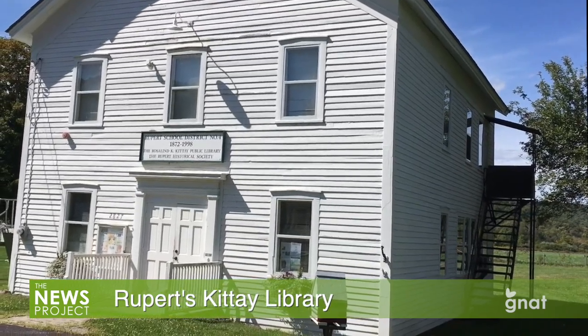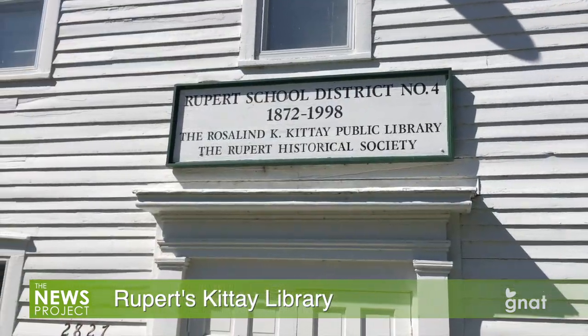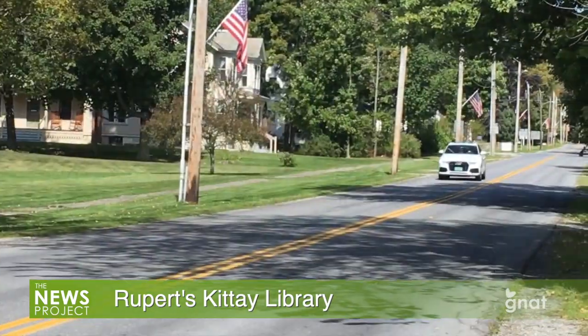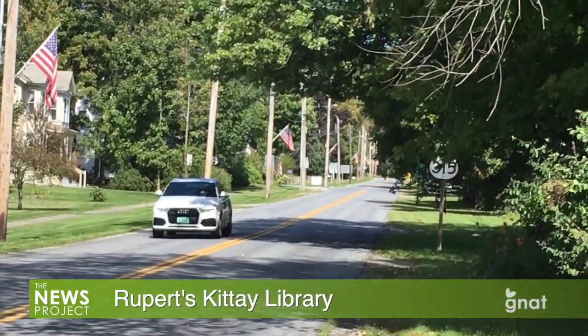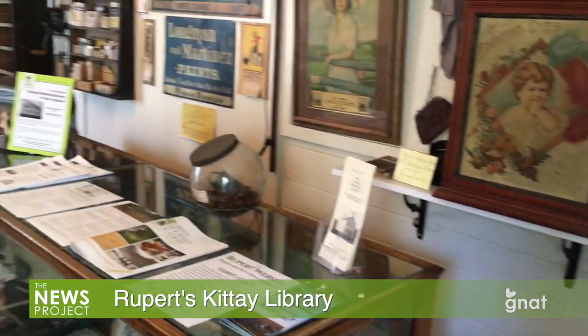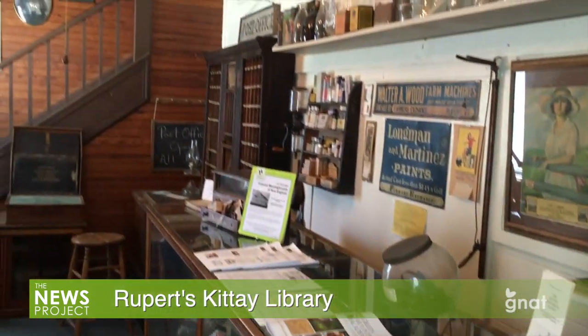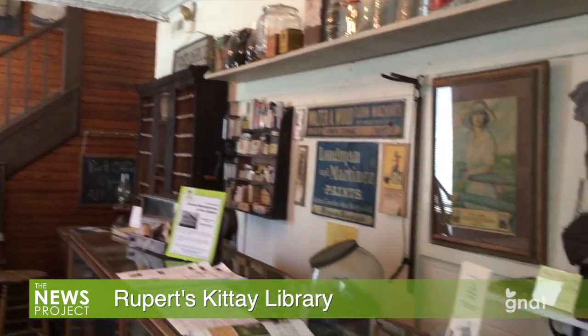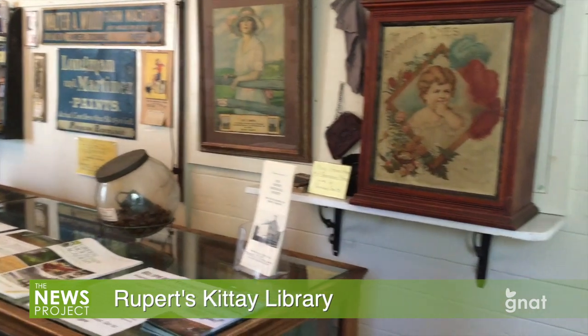Once the town's elementary school, the building that houses the Rosalind Kittay Library sits on the village of Rupert's Main Street, Route 315, and has served as the town's library since 1999. It shares space with the town's Historical Society, and visitors to the library or those in search of books or DVDs to borrow get to browse over some of the historical artifacts on their way in.